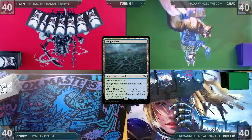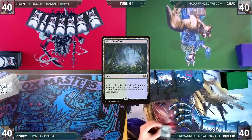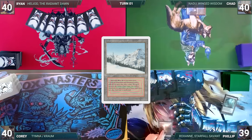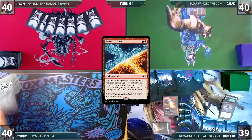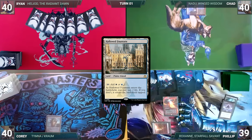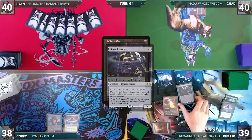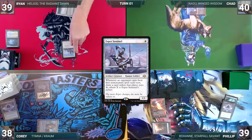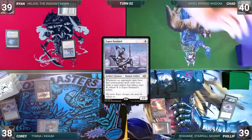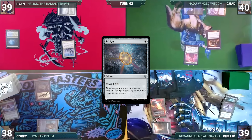Game 2: Chad draws and plays a Hedge Maze, surveils leaving it on top, and passes. Phillip draws, plays a Misty Rainforest, cracks it, fetches a Taiga, casts Lotus Petal and Power Balance, and passes. Cory draws, plays a Hallowed Fountain untapped paying two life, casts a Lotus Petal — Power Balance triggers and Phillip reveals an Eternal Scourge — then casts a Felwar Stone and ends his turn. Ryan draws, plays a Misty Rainforest, fetches a Tundra, and casts an Esper Sentinel. Chad draws, plays Ottowar Soaring City, casts Lighted Halfling and Sol Ring — Esper triggers and Ryan draws.